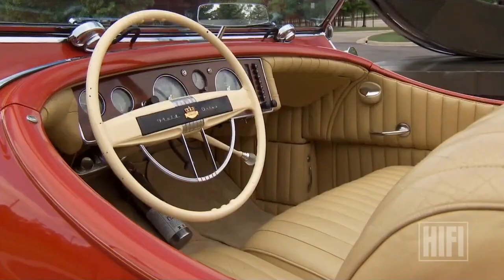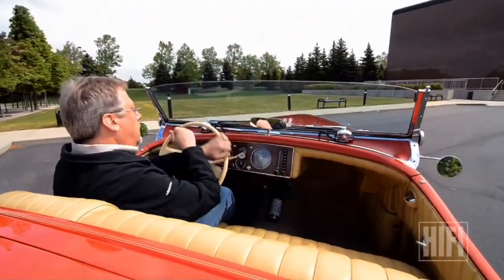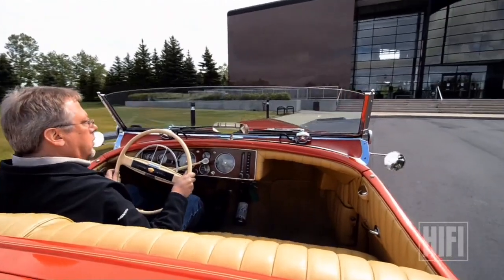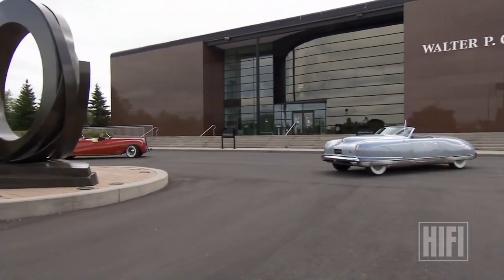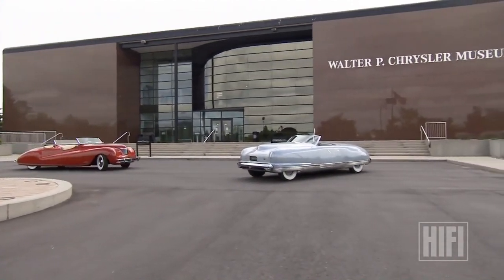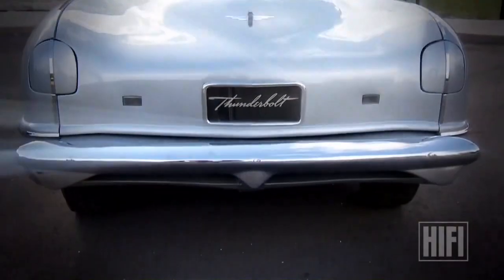It wasn't the most practical — it didn't have side windows. It did have a convertible top, but by the 1930s people were used to being able to roll up windows and close out the weather, and you couldn't do that in this vehicle. For customers focused on technical innovation, Chrysler built a sister car: the Thunderbolt.